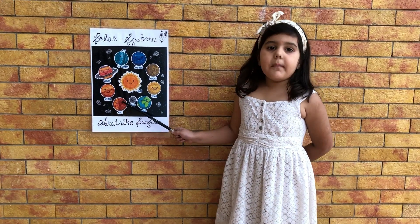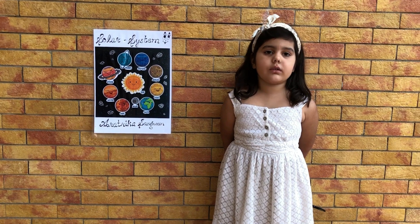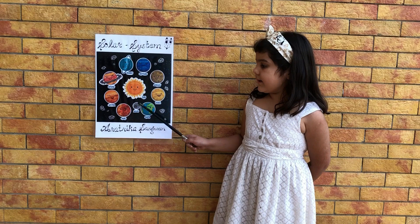Mars is also known as the red planet. It is very cold. It has valleys and volcanoes like Earth does.